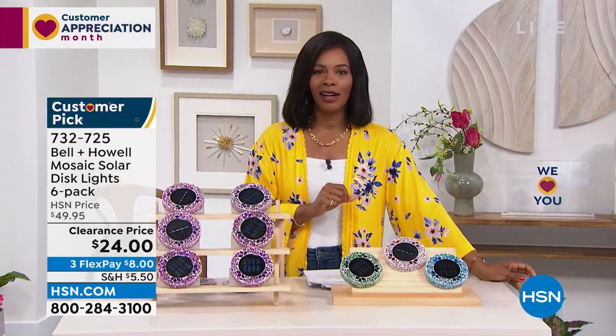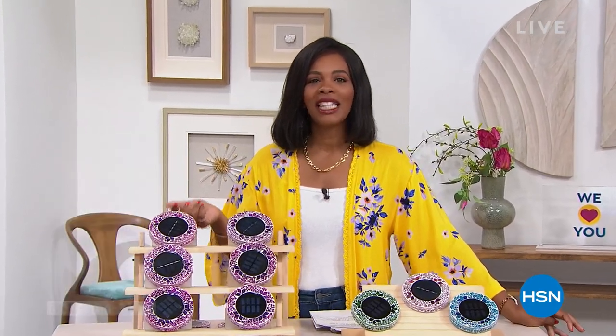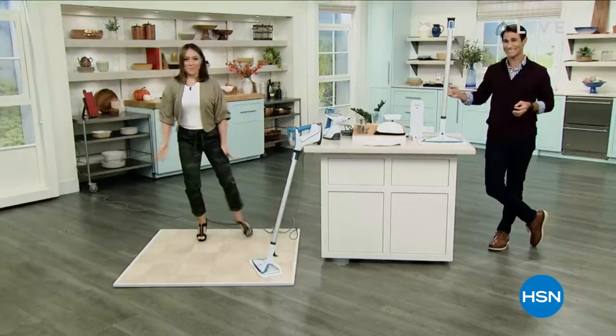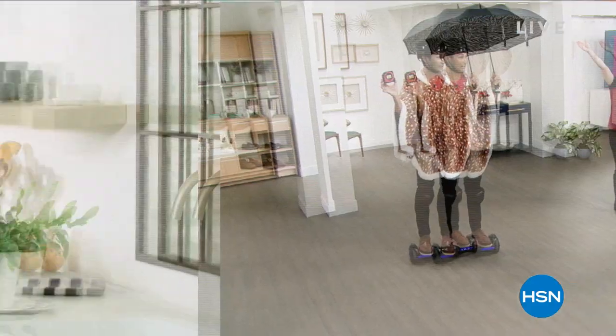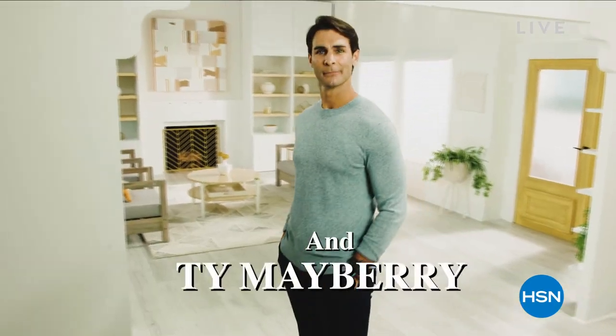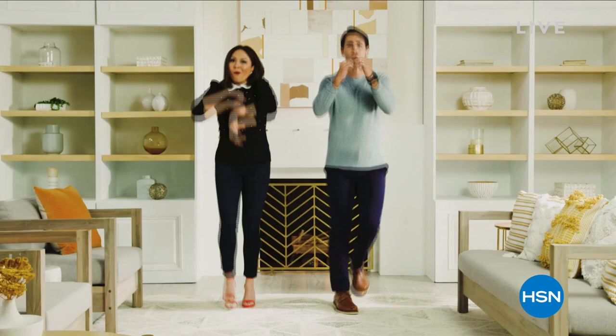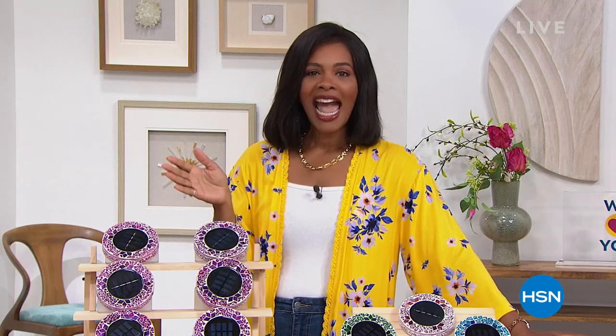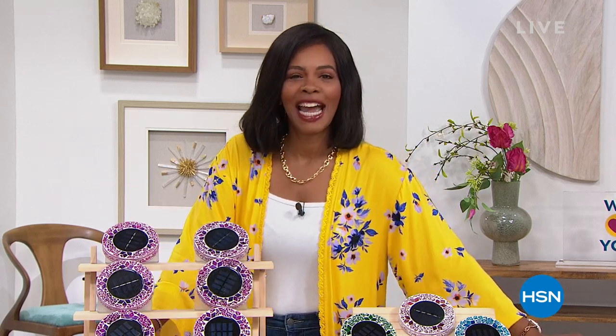Don't miss the premiere of HSN Today with Tina and Ty — starts this Monday, May 2nd at 8 AM Eastern. It's our new weekday morning show to preview the day's hottest items, new brands, events, and premieres every Monday through Friday at 8 AM Eastern. Be the first to shop our freshest products and see Tina and Ty's can't-miss items of the day while you sip your coffee.